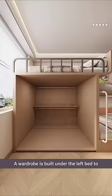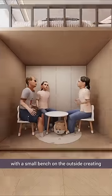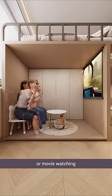A wardrobe is built under the left bed to store the sister's clothes, with a small bench on the outside, creating a cozy corner for relaxation or movie watching.